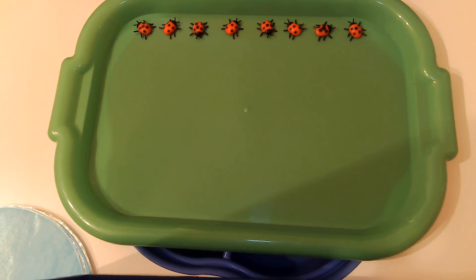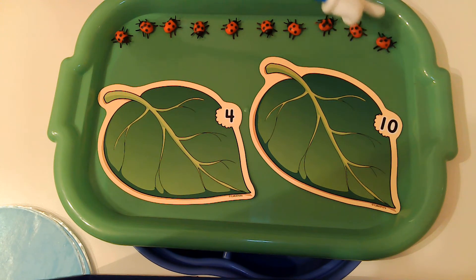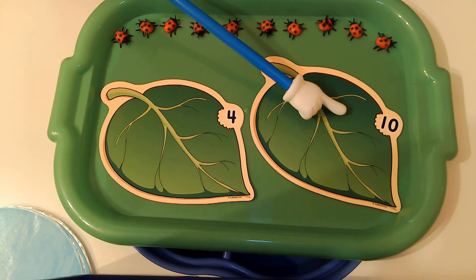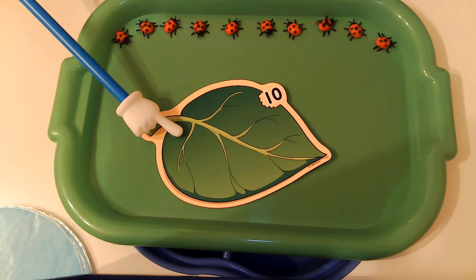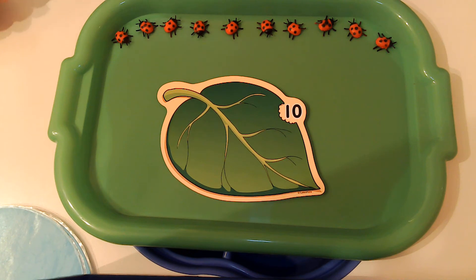Close your eyes. We're going to do another number. No peeking. Open your eyes. Are you ready? Let's count these ladybugs — one, two, three, four, five, six, seven, eight, nine, ten. Do you think this is the number ten leaf for the ladybugs? This is the number four, so we're going to take that leaf away because we don't have four ladybugs. But this leaf right here is the number ten, so we're going to keep that leaf. All ten of these ladybugs go on that leaf. Great job!